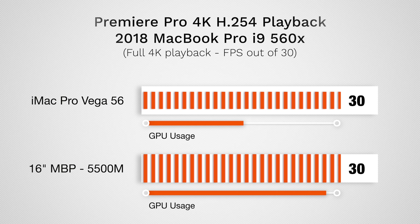In Premiere Pro we have the biggest difference — the MacBook Pro is pretty much maxed out if you're playing back at full resolution with a couple LUTs and film grain applied. It still plays back at 30fps, but that's at full resolution and you don't really need to do that on a laptop — you can set it down to half and it looks really good. So for this kind of editing, if you're on the fence, I would say go with the MacBook Pro, get a high spec model, you are going to be happy.